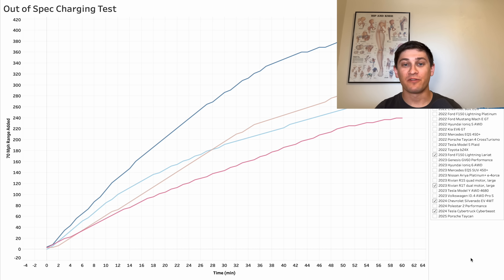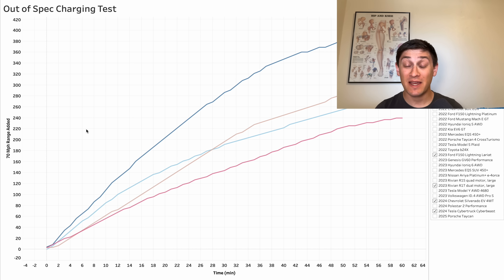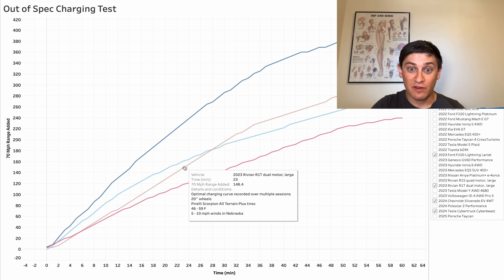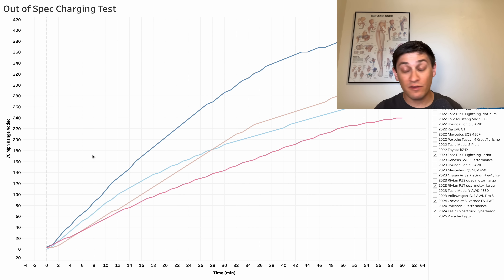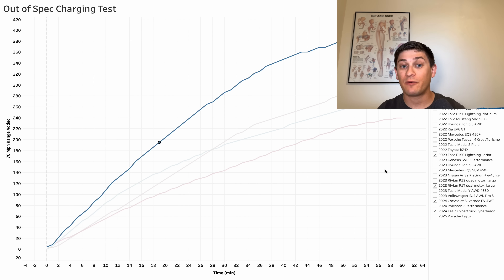Next, let's take a look at one of my personal favorite graphs: time versus 70 mph range added, because this is what's important in the real world. Right now I have all of the trucks pulled up, and as you can see, it's not close — the Silverado just blows all of them out of the water. For example, how long does it take to get 150 miles? For the F-150 Lightning: 31 minutes. R1T: 23 minutes. Cybertruck: 21 minutes. Silverado: 14-15 minutes. It's significantly faster and this would be very noticeable in the real world. This was actually reflected in our Coast to Coast truck race — they had the 3WT, which is a smaller battery with less range and slower peak charging speeds, and they still managed to win. I think this charging curve kind of demonstrates why that happened.